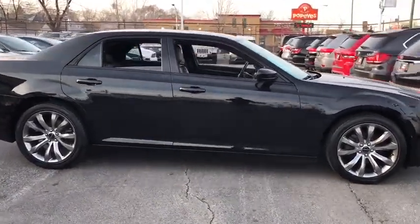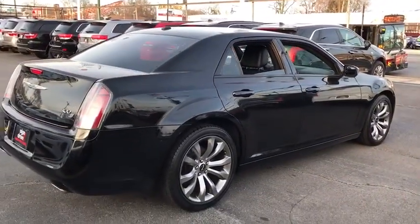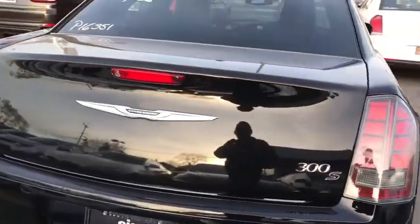Stability control, traction control, power passenger seat, keyless entry, steering wheel audio controls, remote engine start, anti-lock braking system, backup camera.